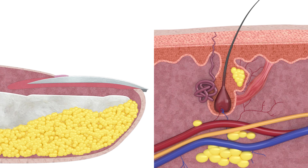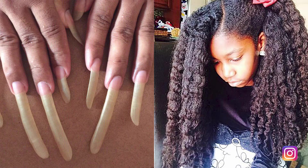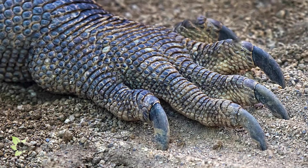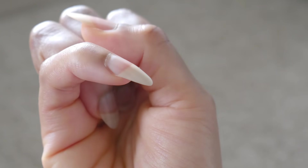Nails and hair are more similar than what many people think. They both have a matrix where all the magic happens, and for the most part, they are both made of a hard protein called keratin that can grow long and long and long. Keratin is like play-doh — when it's pushed out of the matrix, it hardens, so it can create any shape, size, and hardness. So just because hair strands and fingernails don't look alike doesn't mean they don't have a lot in common.